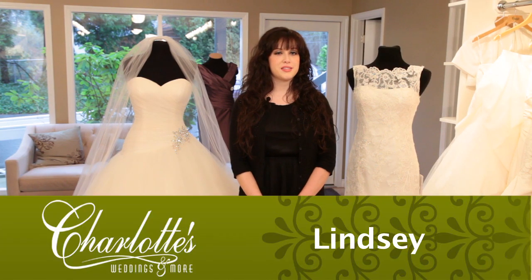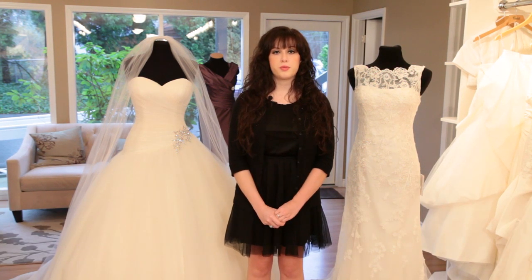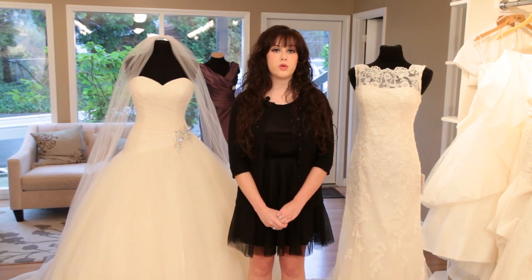Hi, I'm Lindsay at Charlotte's Weddings. Lots of brides this year are looking to last year's royal wedding for inspiration for their weddings, but you don't need lace long sleeves and box sleeves to achieve a royal look.